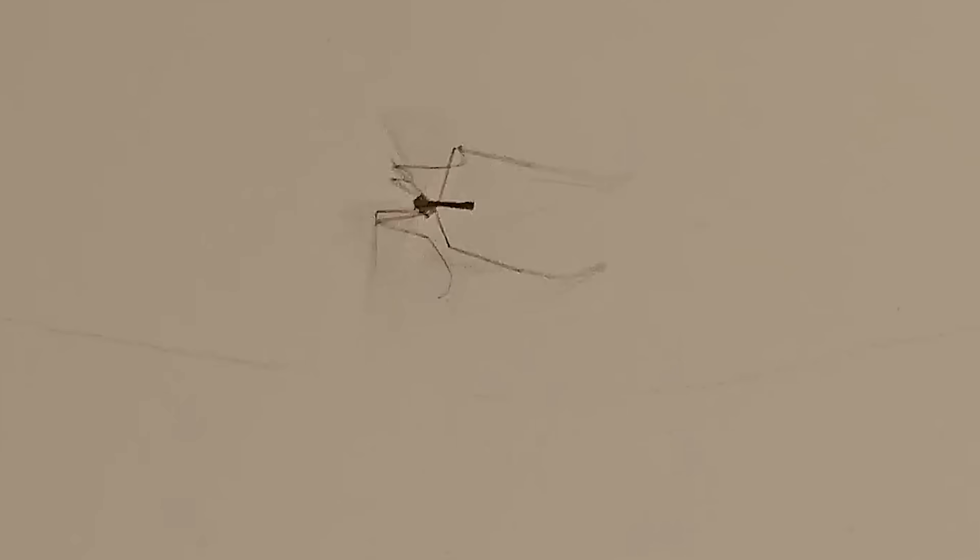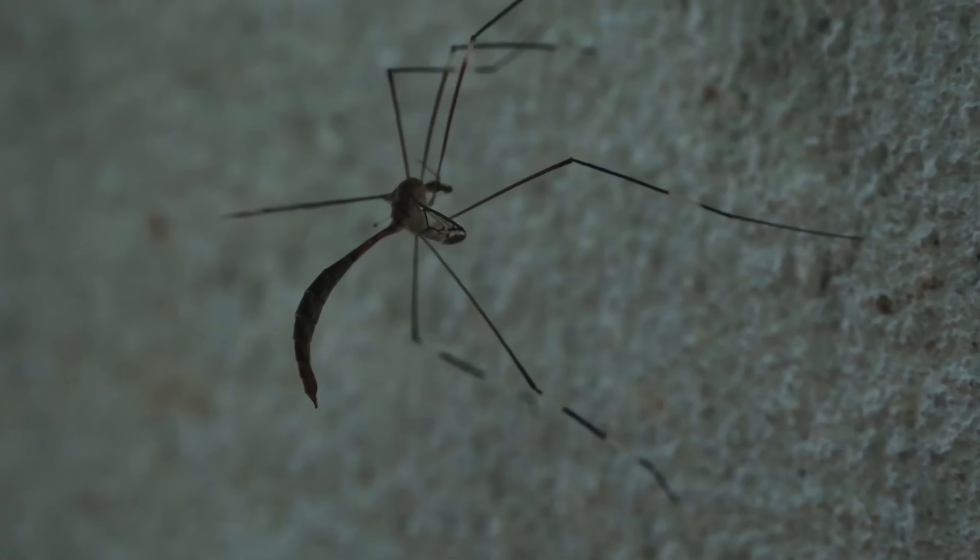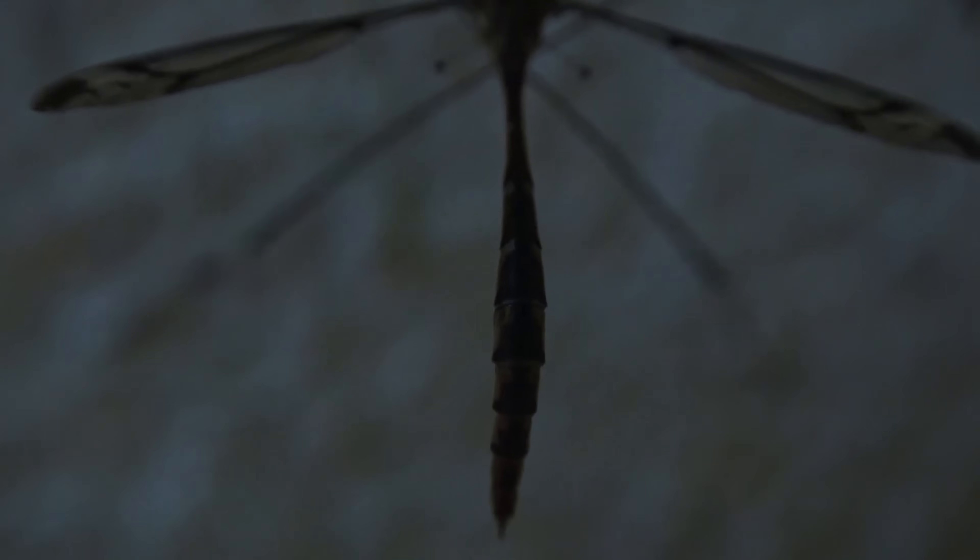The long legs of crane flies serve a few purposes in relation to their flight. First, they help stabilize the insect in flight, as their long limbs provide better balance than short legs would. They hold them outstretched for balance when flying, similarly to beetles among other insects. Additionally, the legs assist with gentle landings, helping to cushion the impact and prevent damage to their fragile wings. Though these insects have relatively short lifespans and do not feed during their adult stage, the long legs also help them detect vibrations, giving them an added sense of awareness about their surroundings, much like other arthropods with long legs.